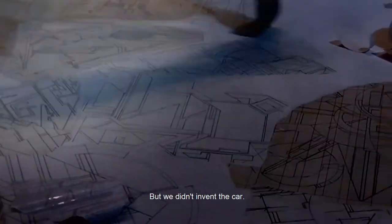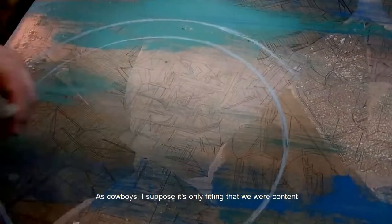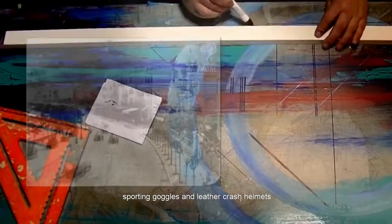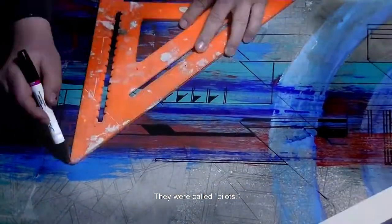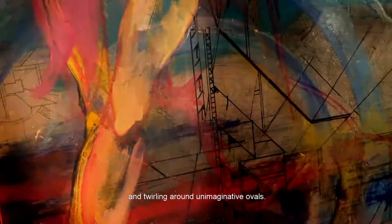But we didn't invent the automobile. We were just the first to use an assembly line to drain the soul out of wheeled contraptions. As cowboys, it's fitting that we were content to sputter around in stagecoach-inspired black boxes down gridwork streets, while over in the old countries, sporting goggles and leather crash helmets, legendary men were slinging themselves around treacherous mountain trails in sleek, bullet-shaped land rockets. These were not race car drivers — they were called pilots. And us cowboys finally began growing restless with speeding across dry lake beds and twirling around unimaginative ovals.